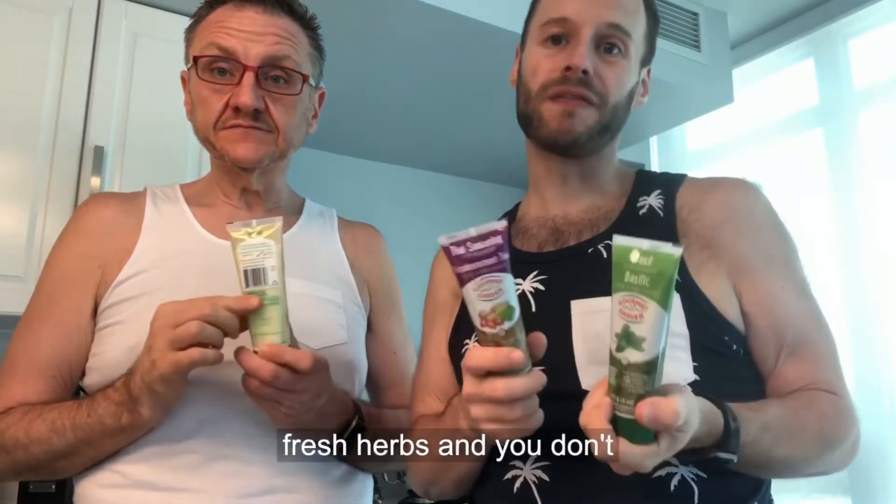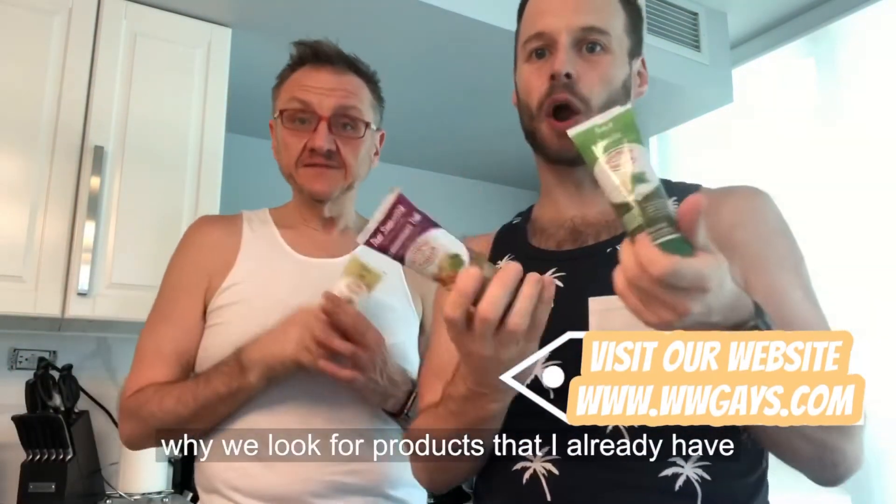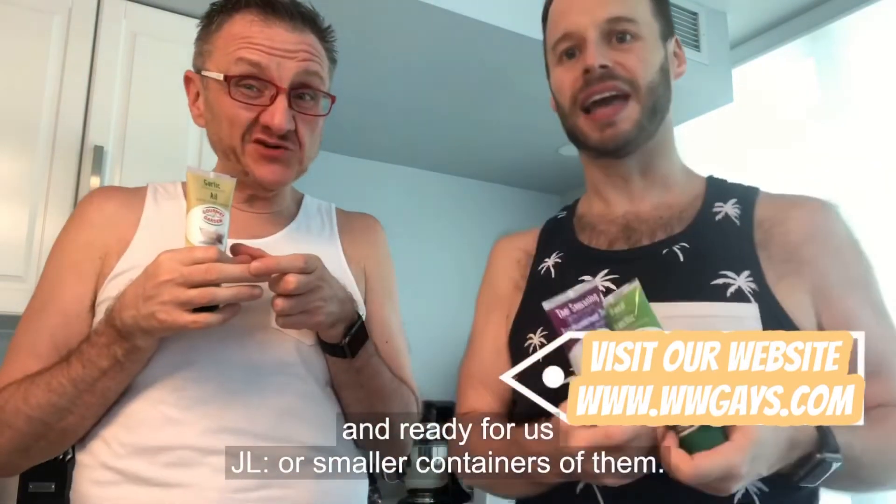What's cool is that sometimes you want to buy fresh herbs but you don't use them all right away, and that's an issue we used to have a lot. So that's why we look for products that are already ready for us, or come in smaller containers.